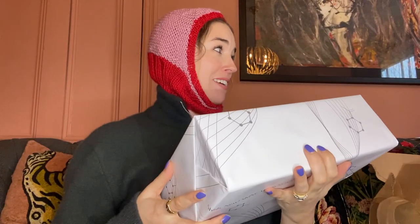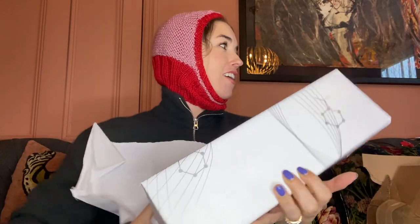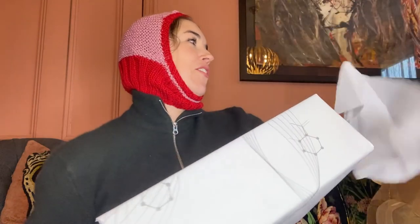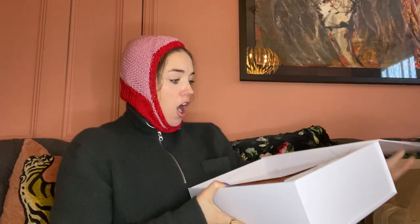Oh my God, it's an actual present wrapped up! I know what your wrapping's like Dawn, so I know you did not wrap this. It was just that one time where I bought like £9 worth of wrapping paper for our best friend Laura's birthday - nice wrapping paper - and then Dawn said she'd wrap it. I came down and she'd used the most brown tape I've ever seen, it was like crinkles falling everywhere.